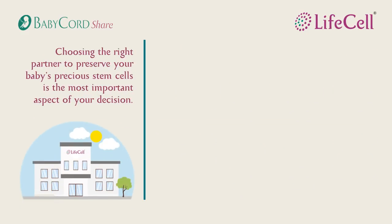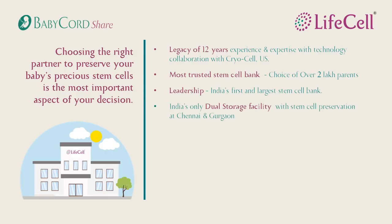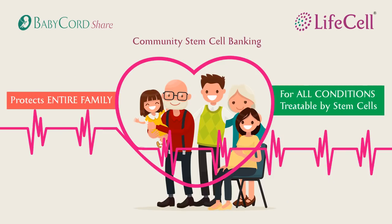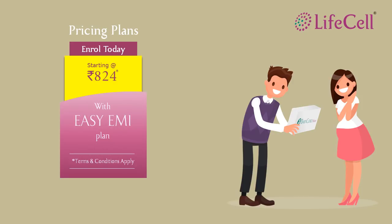What makes LifeCell the natural choice? LifeCell's Baby Cord Share is backed with 12 years of experience and the technological expertise of U.S.-based CryoCell. It also enjoys the trust of over 2 lakh parents and is the largest stem cell bank in India with dual storage facilities in Gurgaon and Chennai. The unique personalized proprietary processing technique ensures the highest stem cell recovery. Protecting your baby and family with stem cells is not only easy, but also affordable. Preservation plans start from as low as 16,990 rupees, and we also have attractive EMI plans from as low as 824 rupees to suit your convenience.